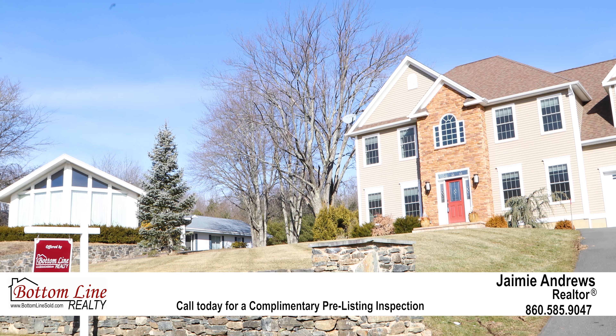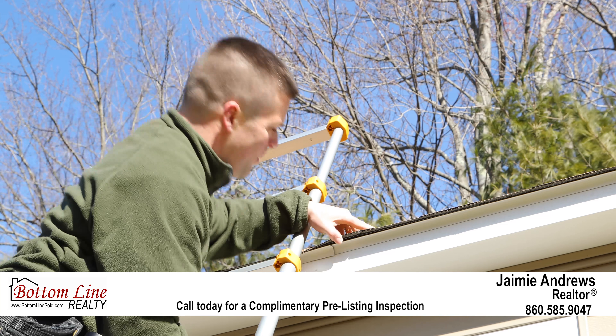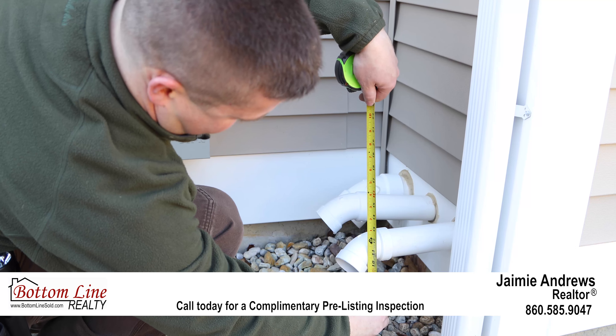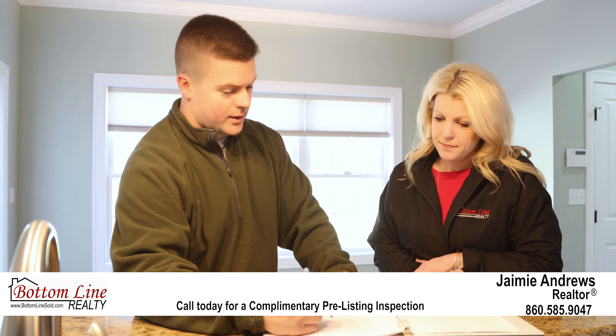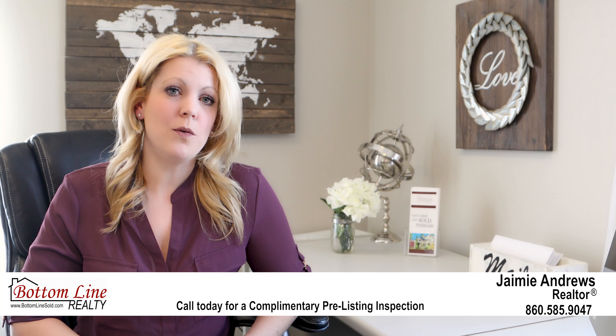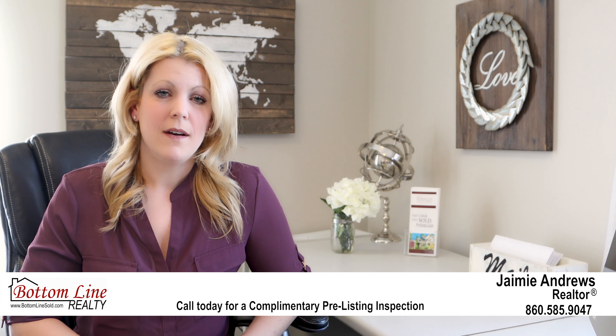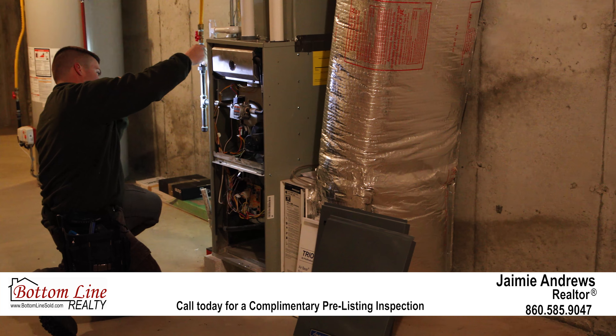As an added service when you list your home with me, I'm offering a complimentary pre-listing inspection of your home before you put it on the open market. This allows you to make an informed decision on what you want to repair and what you might want to remain as is. A pre-listing inspection is a home inspection that you can be present at on your time, allowing you to look for any unforeseen issues that might come up during buyer's due diligence.